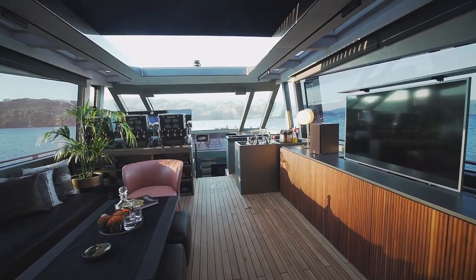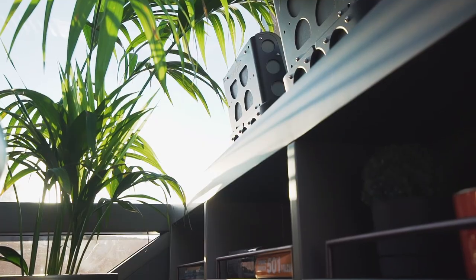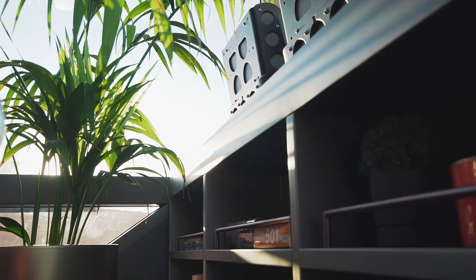Thanks to the glass superstructure and sliding aluminium hardtop, the main deck salon is light and airy.